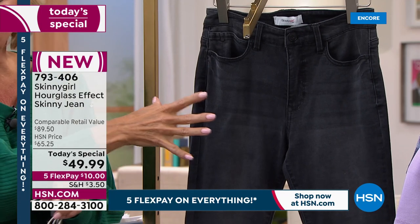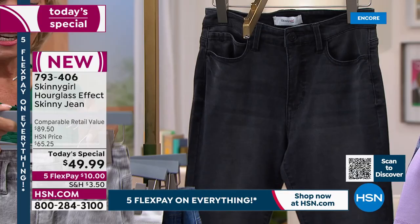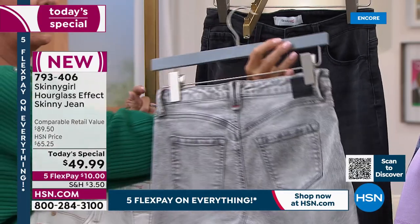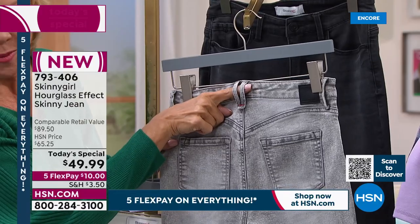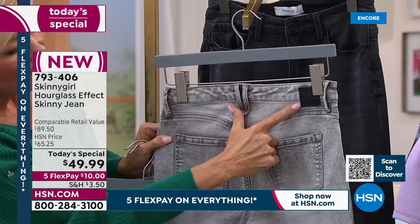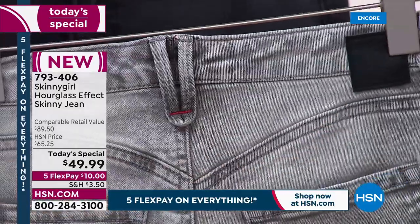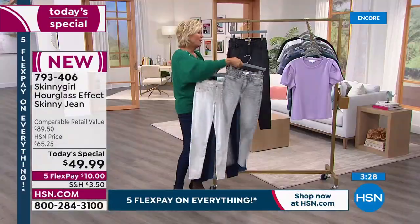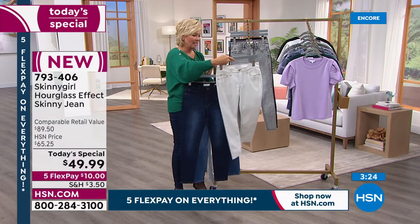This price is crazy. I've never seen us do one of your jeans at this price, but it's your first today's special of the year — a great opportunity to try a new design. The Hourglass Effect Skinny comes in three inseams: petite, average, and tall, in both missy and women's. We go from double zero up to size 14 missy, and women's sizes 14 through 28. It's $10 and everything's on five flex today.